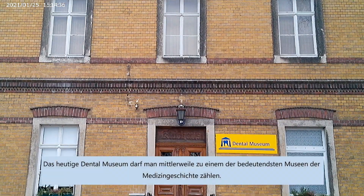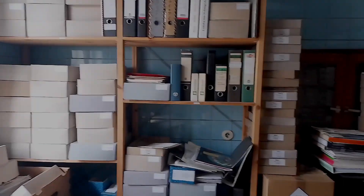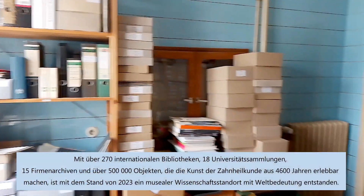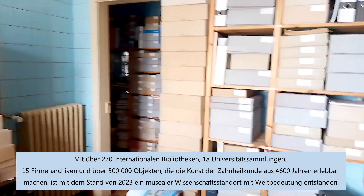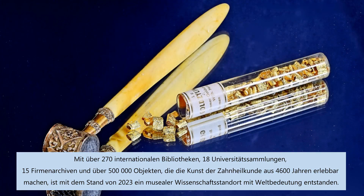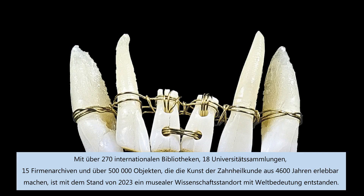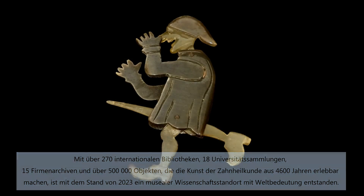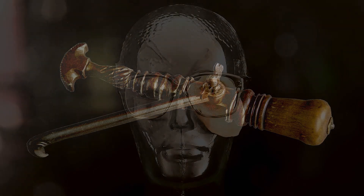Today's Dental Museum can now be counted amongst the most important museums in the history of medicine. With over 270 international libraries, 18 university collections, 15 company archives, and over 500,000 objects that bring the art of dentistry from 4,600 years to life. A museum of scientific importance on a world stage has emerged as of 2023.